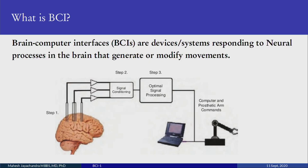BCI has reached the general interest of the public, but people have been working on it for the last 20-30 years. BCI, and the earlier term BMI or Brain Machine Interfaces, are devices or systems which respond to neural processes in the brain that generate or modify movement. The signals used come from neurons or from the scalp. You have signals coming from the brain just before any movement, then signal processing, and then a device — a computer or prosthetic arm — which moves based on signals the system picks up from your brain.